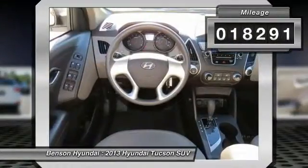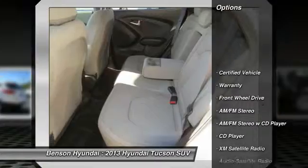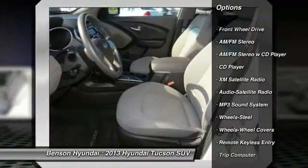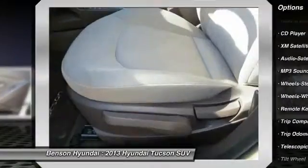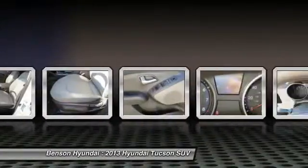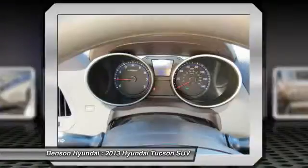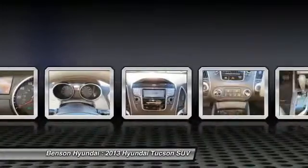Here are some of this vehicle's great options: traction control, XM satellite radio, anti-lock braking system, air conditioning, power steering, AM FM stereo radio, rear defrost, FWD, auto headlight on-off, and center armrest.